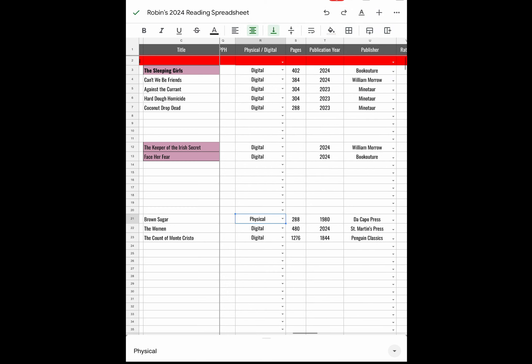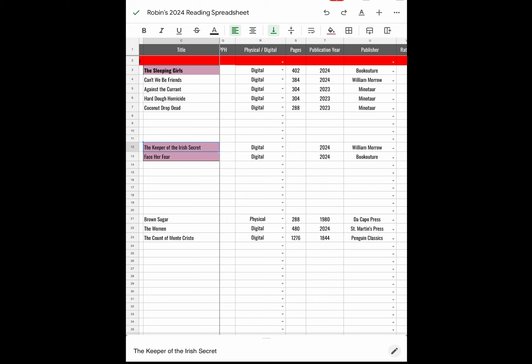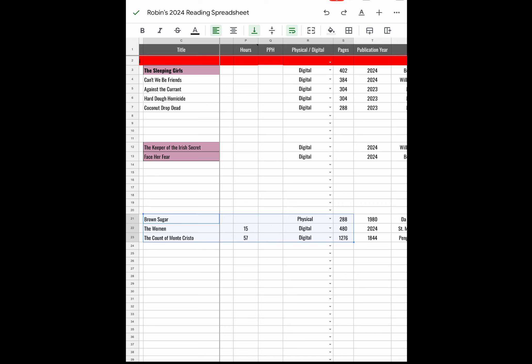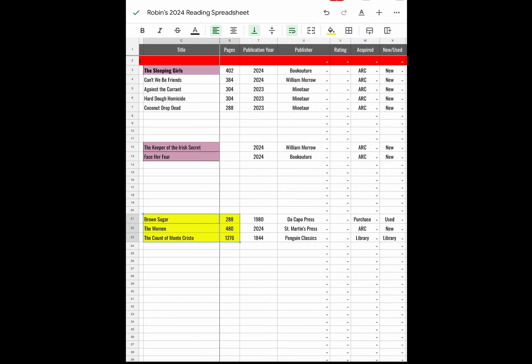Then you put in the number of pages, because this creates graphs and charts. For record-keeping you need to track pages. These are the pages of the books I've read thus far. Brown Sugar is 288 pages, The Women by Kristin Hannah is 480 pages, and The Count of Monte Cristo is 1,276 pages. Publication year: I have two books that came out this year and three that came out last year — 2023 versus 2024.